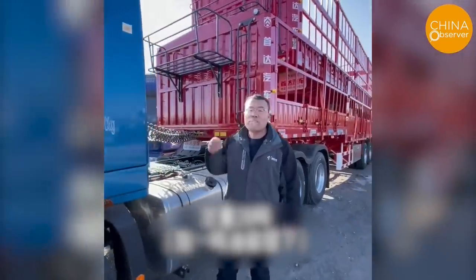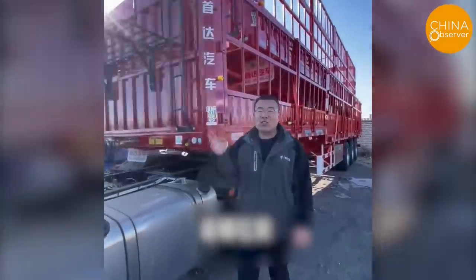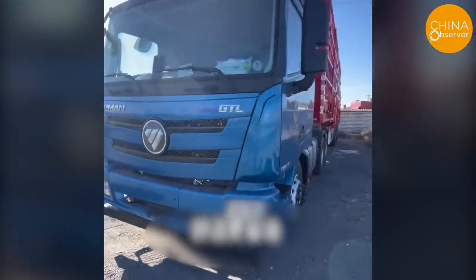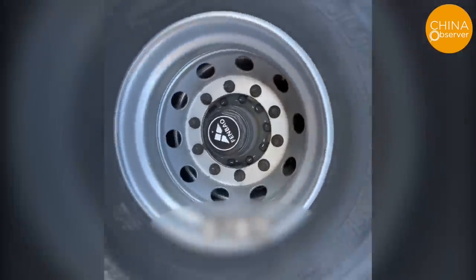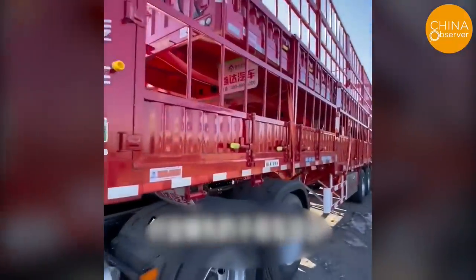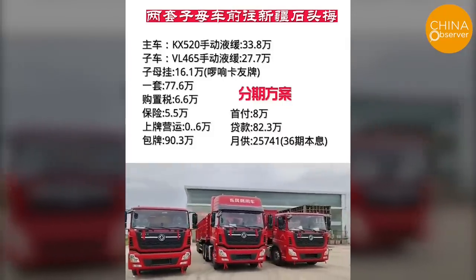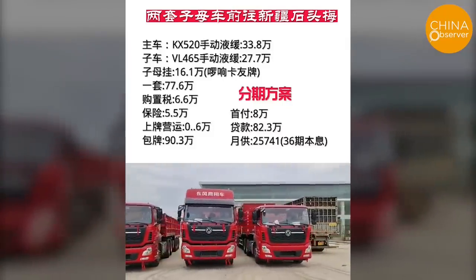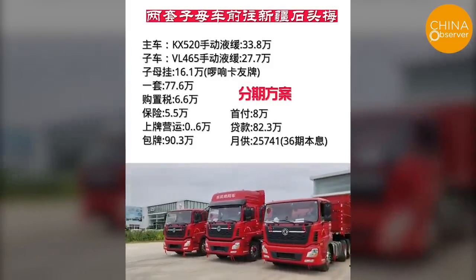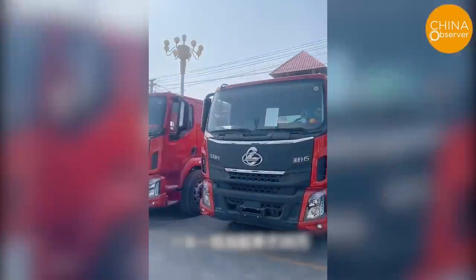In fact, this type of double trailer truck is not a new product — this mode has been in operation for nearly 20 years in some countries in North America and Europe. Top Chinese automakers have been developing this type of double trailer truck for years under the government's guidance.